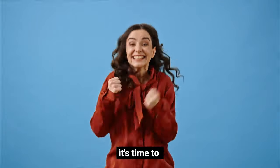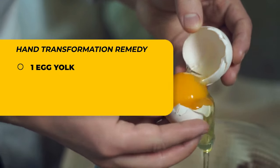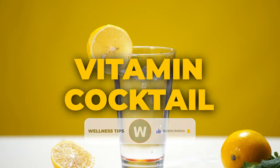It's time to unveil the remedy, the superhero your hands have been yearning for. First up, the remarkable egg yolk — not just any egg yolk. This is a powerhouse brimming with fat-soluble vitamins A, D, E, and K, along with omega-3 fatty acids. It's akin to a vitamin cocktail for your hands.